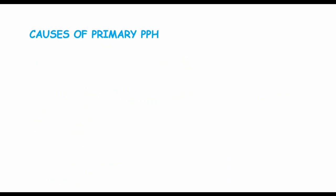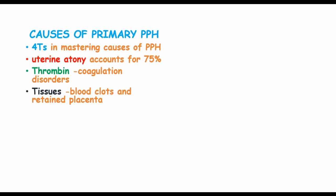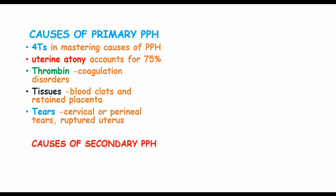The causes of primary postpartum hemorrhage are remembered using four T's. The first T refers to uterine atony, which accounts for 75%. Thrombin refers to coagulation disorders. Tissue refers to blood clots and retained placenta. Tears includes cervical or perineal tears and ruptured uterus.